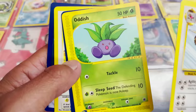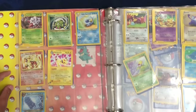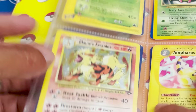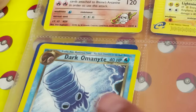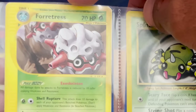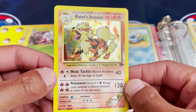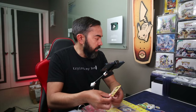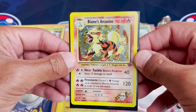Fearow from Jungle, an Oddish, Zubat, a Doduo, and a Grimer from Fossil. I do see some beautiful cards — a Blaine's Arcanine Holo, looking real nice. An Ampharos from an E-series set, a Dark Omanyte, a Light Vaporeon, Spinarak, and a Forretress. Let's look at this Blaine's Arcanine — I've actually never held this holo before. Probably the best one so far — I have to sleeve this right now. We got to take care of these cards.